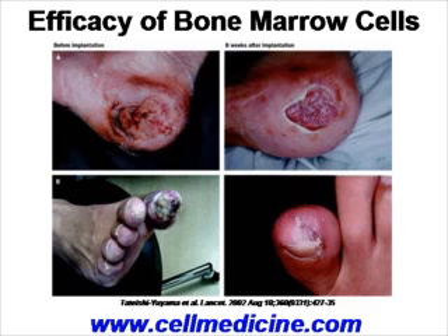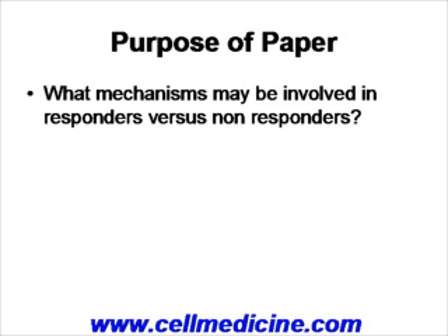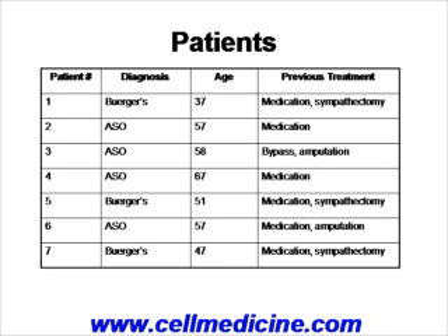With this in mind, the authors of the current paper wanted to ask what mechanisms are involved in patients who respond to these treatments and patients who don't. The authors treated two types of conditions associated with critical limb ischemia: one is called Buerger's disease, and the other is called atherosclerosis, or ASO. Only seven patients were treated — three with Buerger's disease and four with ASO.